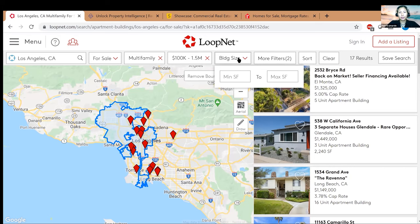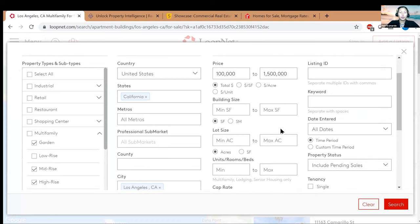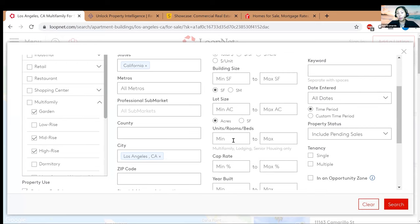The next filter is building size — sometimes I leave it blank, and in this case I will. Under 'more filters,' if you click on it, a lot of additional options pop up. You can put in keywords and add things like minimum units.